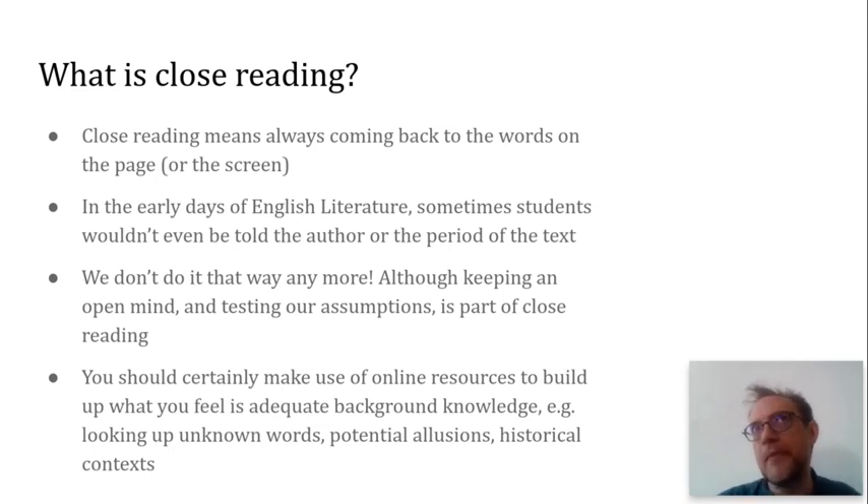When English literature was a fledgling discipline in the early 20th century, there was a way of doing close reading which involved asking students to analyse the words on the page without even knowing the identity of the author — being really strict about the kinds of context that you had available. You might have been allowed a dictionary, but you wouldn't have been allowed any kind of other access to secondary sources. The rationale was that students could encounter the text free of presuppositions, which is a silly idea, really.